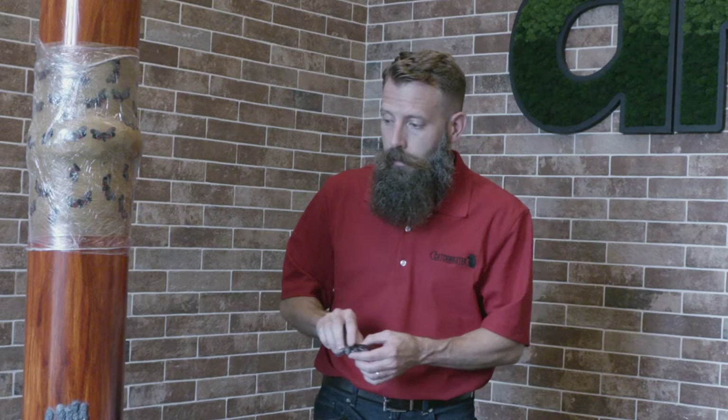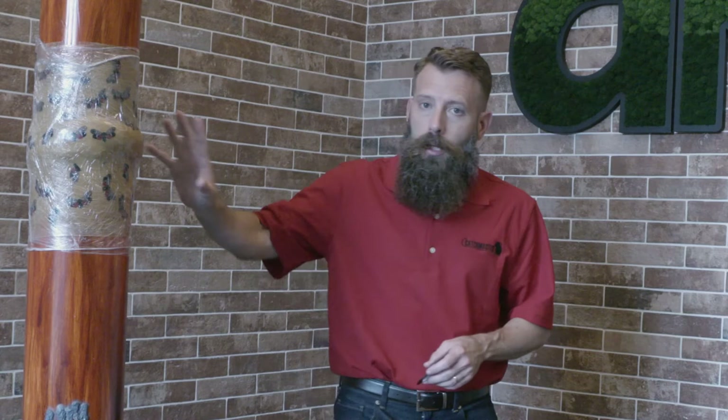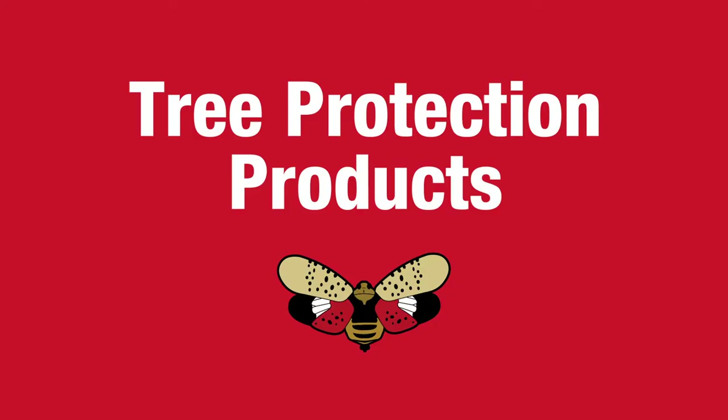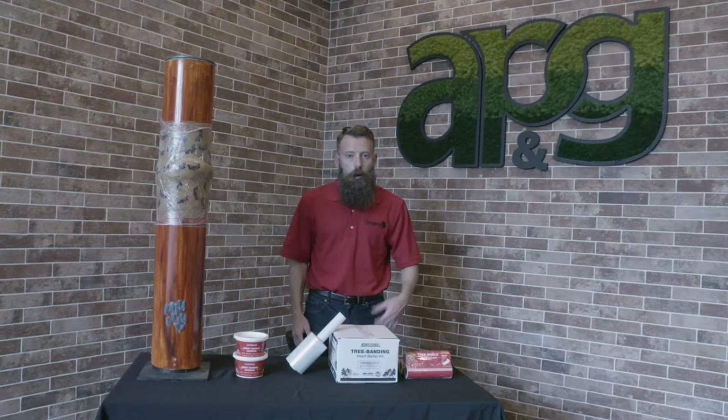What's also unique about these pests is the way they travel upon your tree, as I'll demonstrate with this stand-in fly here. They move up and down the tree, piercing as they go along. All of our products I'm going to cover create a physical barrier that prevents this travel. Think of them as bug roadblocks.